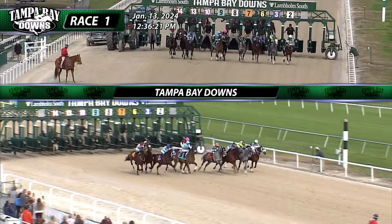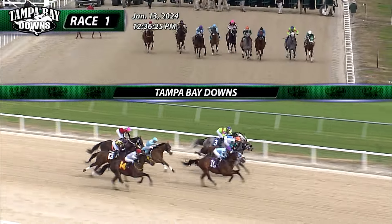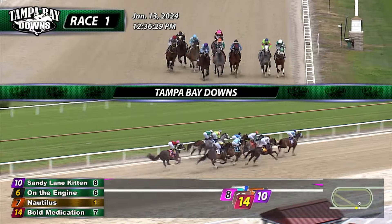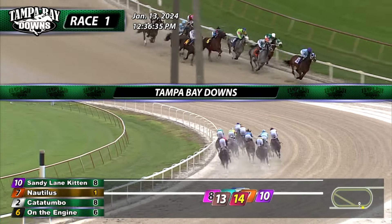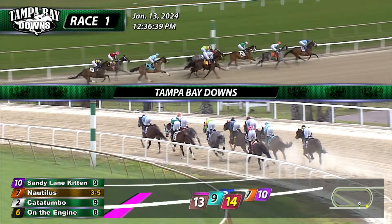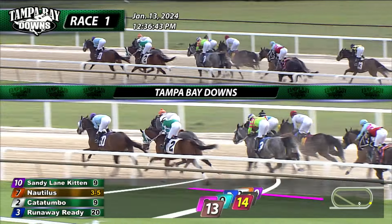And our race is on! Good start for the favorite, the center. Nautilus out quickly. Sandy Lane Kitten's a little bit quicker, though, and Sandy Lane Kitten going to work over and grab the lead from Nautilus in second. On the engine is right there, Catatumbo moving through down along the fence, trying to hold that rail position. Demir, also in the teal colors, had to tap on the brakes momentarily. But up front, it's Sandy Lane Kitten who takes them by 7-8 lengths in front of Nautilus in second.